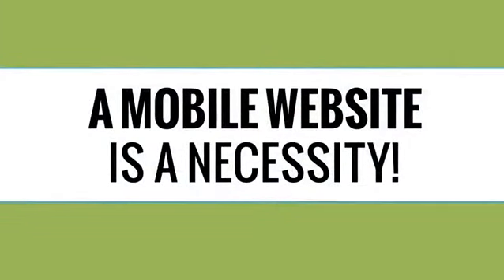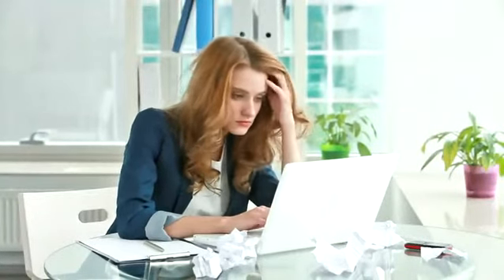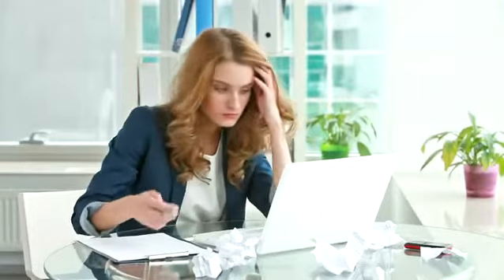With so many people using smartphones these days, it has become necessary for the success of your business to have a website that is mobile optimized. However, setup of a mobile optimized version of your website can be a daunting task and is a job better left for the professionals.